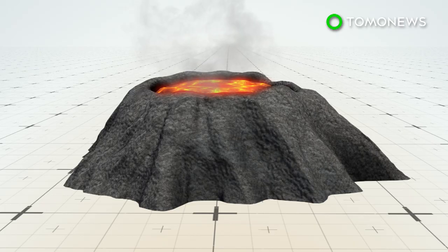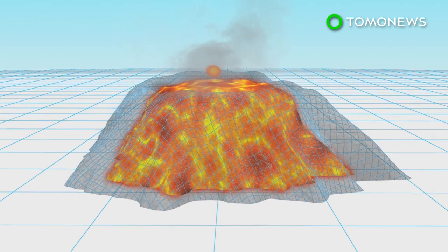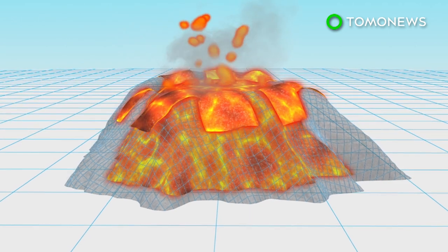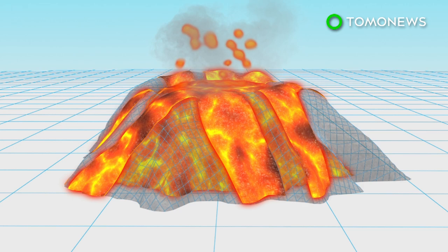Lava domes are created when small masses of thick lava can't flow far from the source, so domes pile up around the vent. The dome grows by expansion of lava from within, and the mountain forms from material spilling off the sides of the dome.